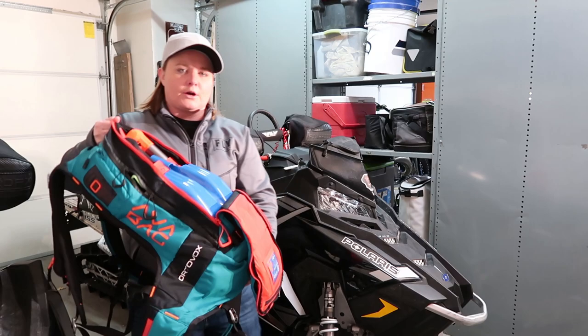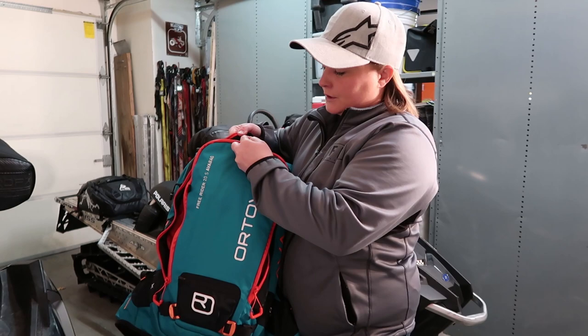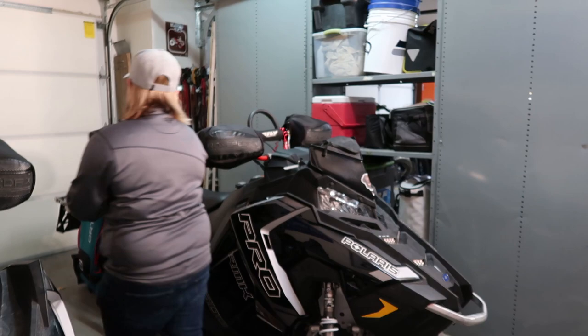In the bag is your shovel and probe. These are outlined with the red zippers on each side that you guys can see. When you take an avalanche class, they show you that when you're wearing your bag, you shouldn't have to take it off. If somebody that you're with — hopefully you have extra people with you in case of a scenario like that — know to go for the red zippers, unzip it, and get your shovel or your probe out for you.